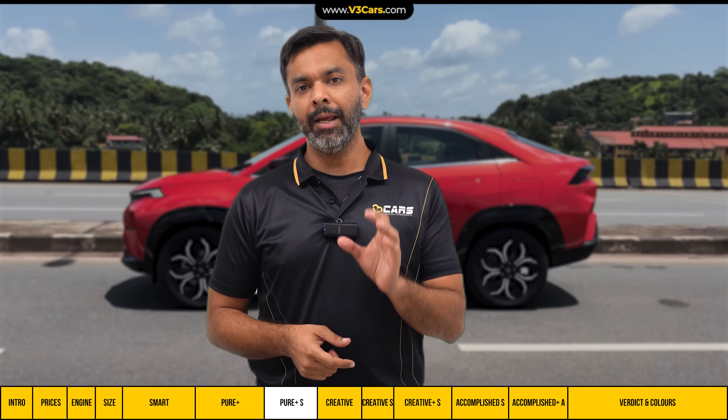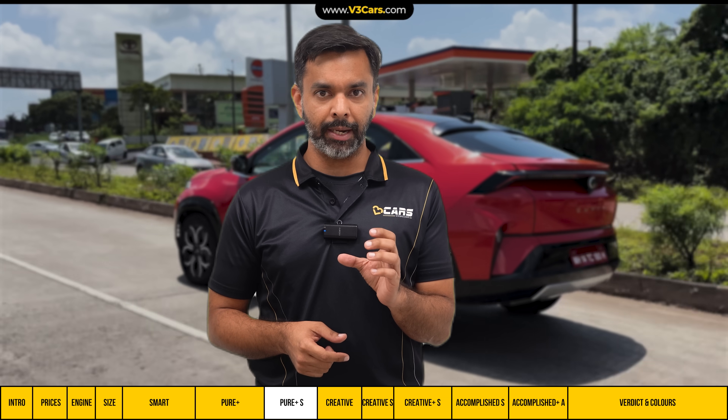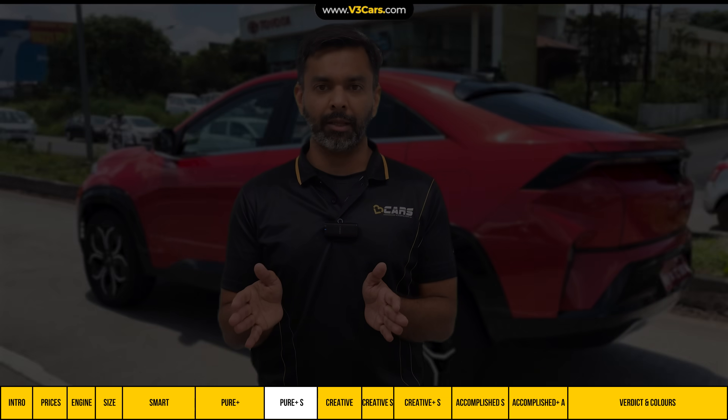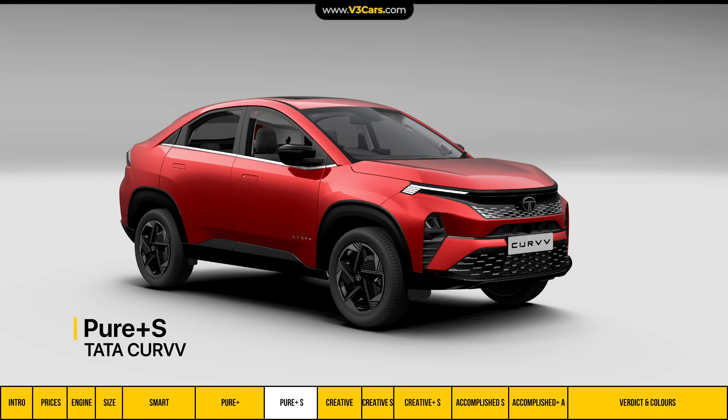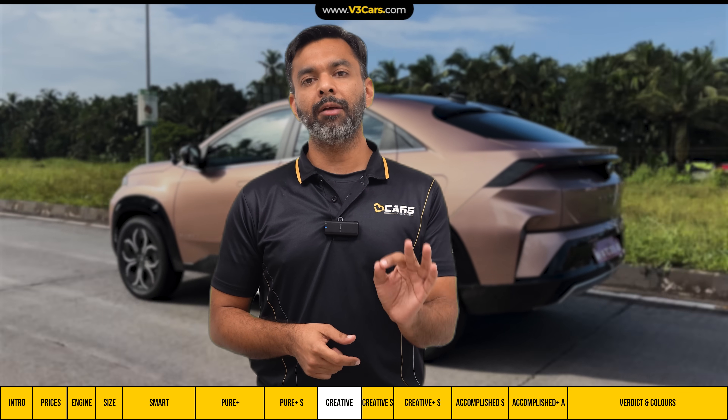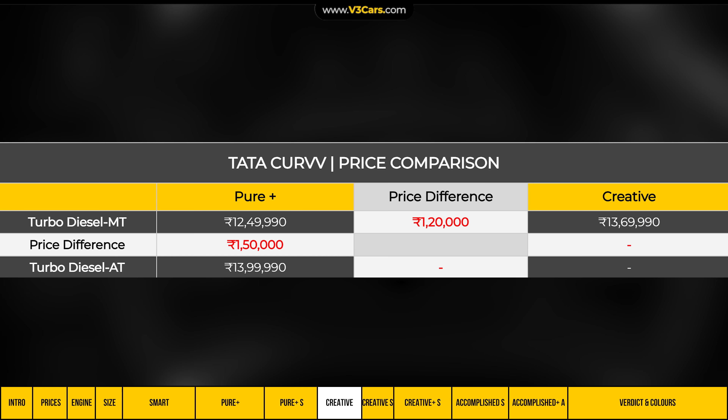So we recommend that if you want an affordable diesel Curvv variant without compromising on value and basic features, the Pure Plus S variant is the right pick. But if you want modern-day features, then you should look at the Creative variant and above. The Pure Plus S and Creative are the key boundary variants.